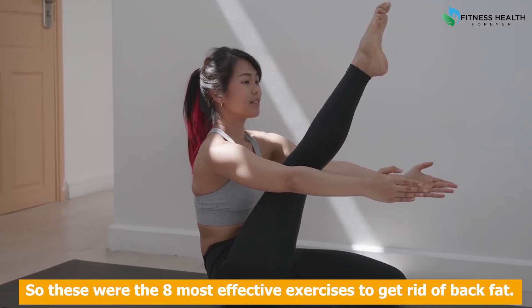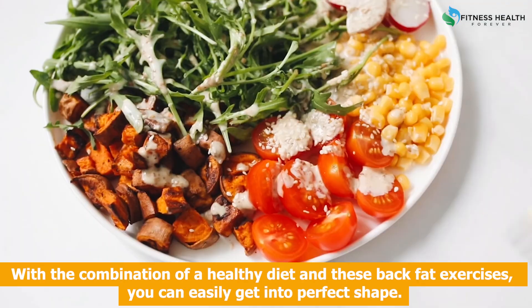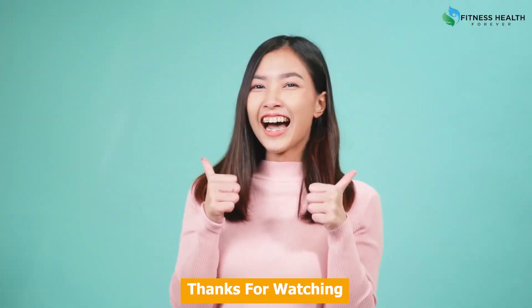So these were the eight most effective exercises to get rid of back fat. All these exercises are highly recommended by fitness experts all around the world. With the combination of a healthy diet and these back fat exercises, you can easily get into perfect shape. Thanks for watching.